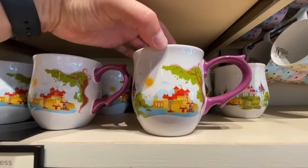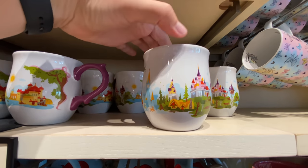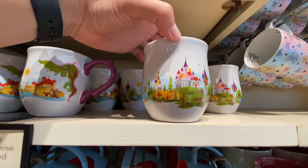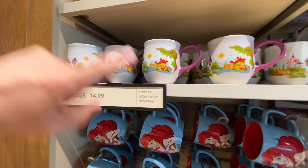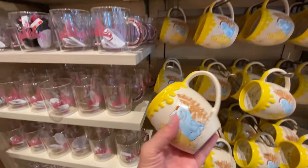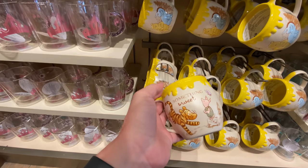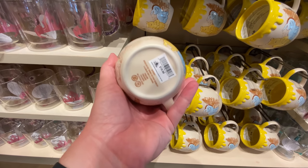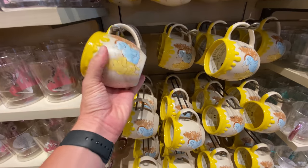Oh, this is cool — I didn't see this before. Is that supposed to just be all the settings of all the Disney princesses? I think so. That is $14.99 unless otherwise ticketed. But the one I did see was this one — look at this. I like classic Pooh. I like that it's like the honeypot too. This one's $20, so it is otherwise ticketed.